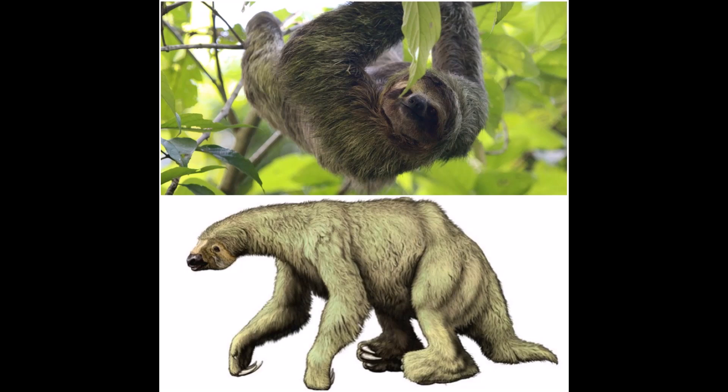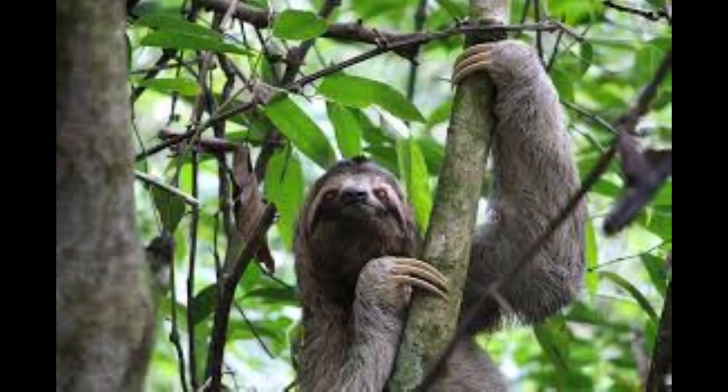In modern sloths, these stomachs take up a whole third of their body, and they can be digesting leaves for weeks.